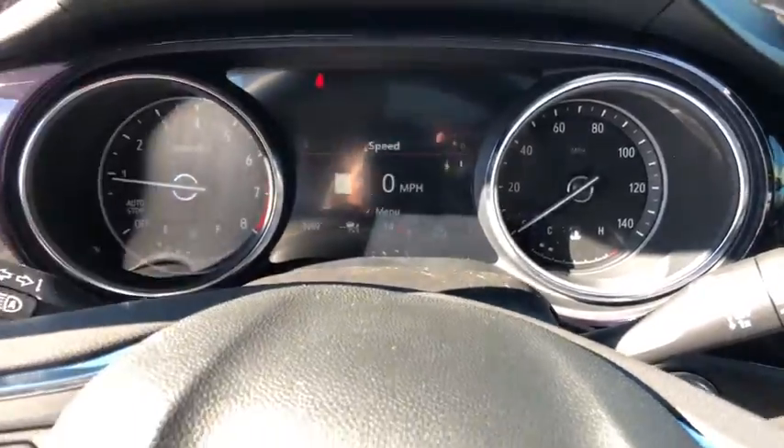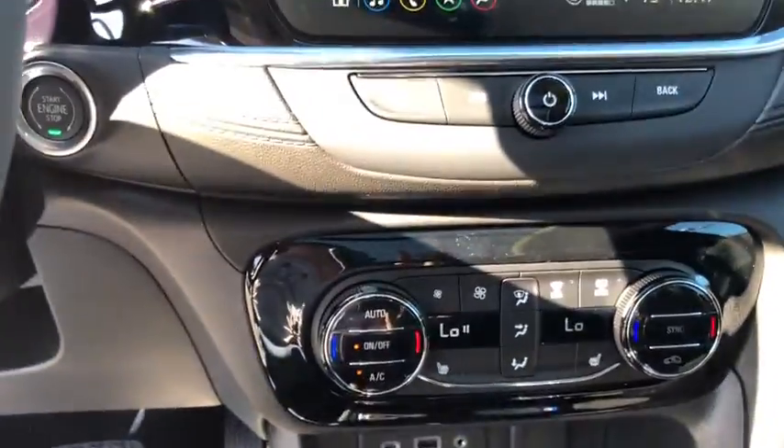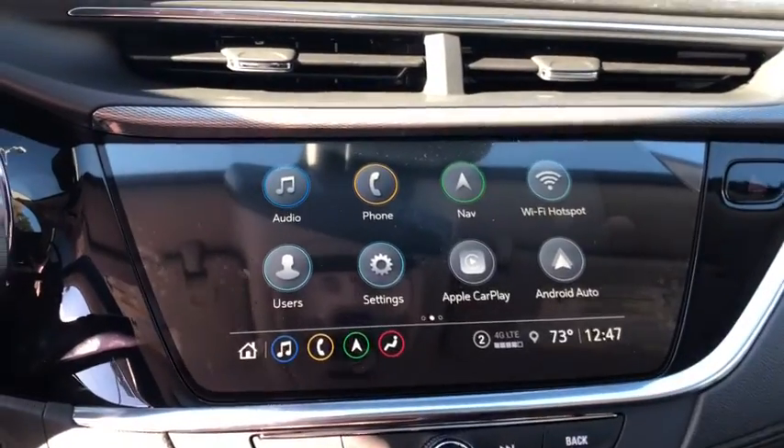Traction control, power passenger seat, dual airbags, power steering, alloy wheels, advanced technology package, four-wheel disc brakes, universal garage door opener, electronic stability control.